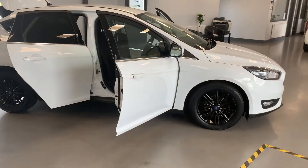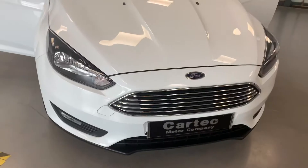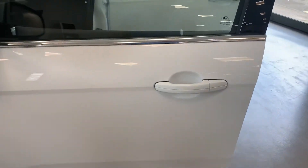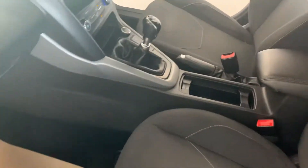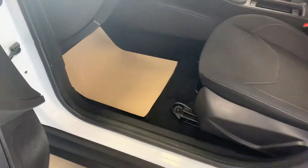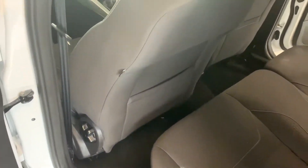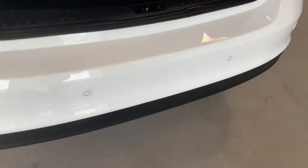Take you around the car. Quick clear windscreen. Integrated indicators in the wing mirrors there, body-coloured door handles. 6-speed gearbox, looking condition. Privacy glass in the back there. Reverse parking sensors.